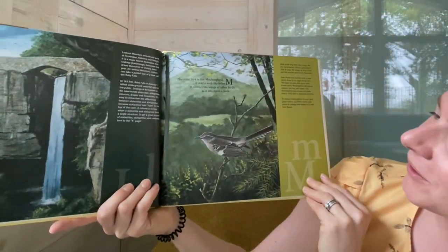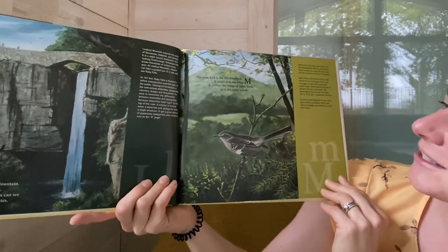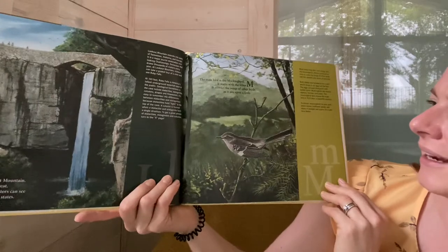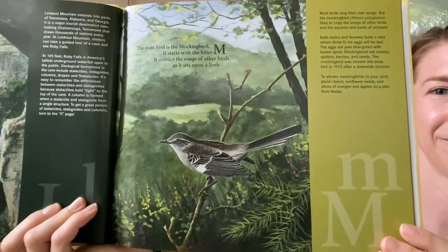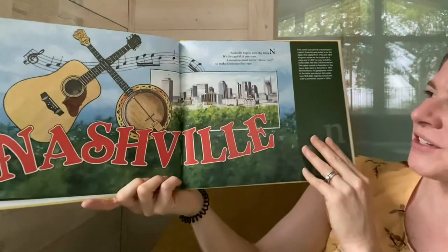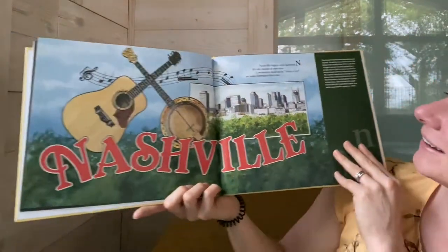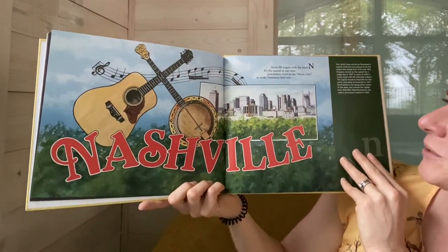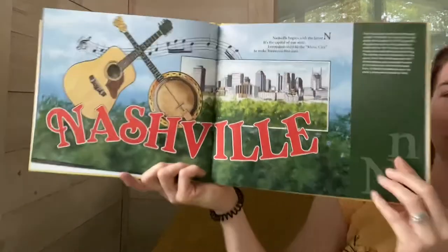The state bird is the mockingbird. It starts with the letter M. It mimics the songs of other birds and it sits upon a limb. Nashville begins with the letter N. It's the capital of our state. Lawmakers meet in the music city to make Tennessee first rate.